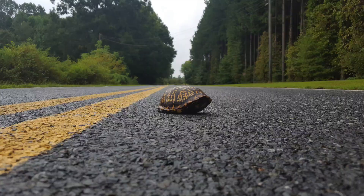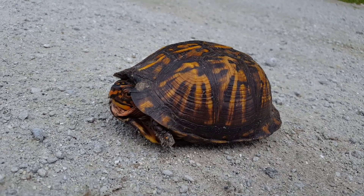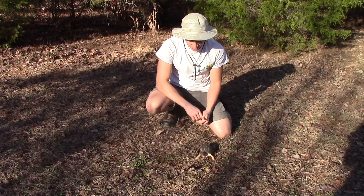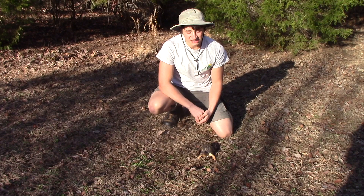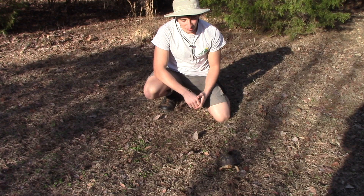But box turtles are actually in trouble. As slow-moving land turtles, they get hit by cars a lot. A huge mortality rate for turtles comes from vehicular collisions. So these are, in fact, a species of special concern in North Carolina. Although you see them everywhere, they may not be as common as you think, because cars and urban expansion, which destroys their habitat, really has limited numbers of box turtles in North Carolina.